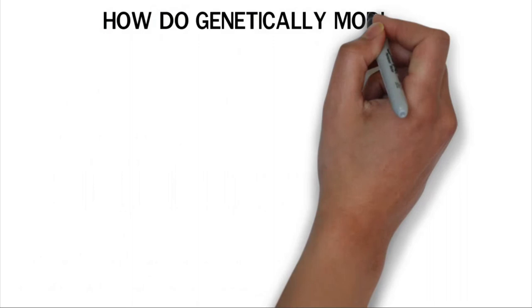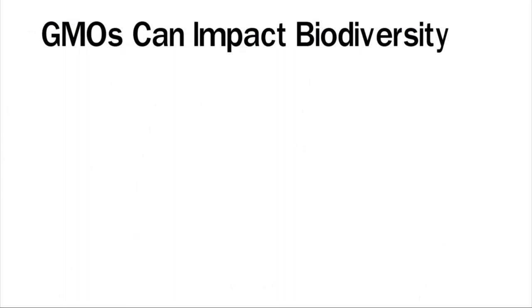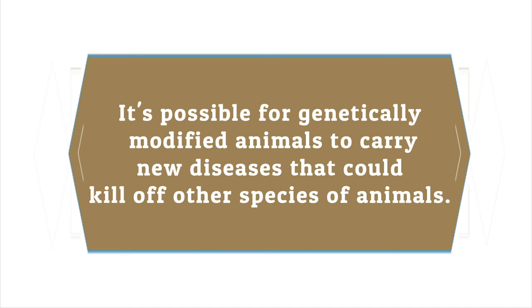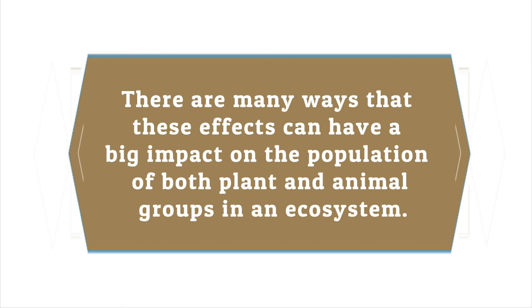How do genetically modified animals affect the environment? Changes to an organism's genetic makeup can have unexpected effects on the natural world. GMOs can impact biodiversity — one of the main concerns is that GM animals may reduce the variety of species in an ecosystem. Animals with altered genetic material can overwhelm other animals in a habitat, potentially carry new diseases that could kill off other species, and may consume too much food in the environment, causing significant impacts on both plant and animal populations.